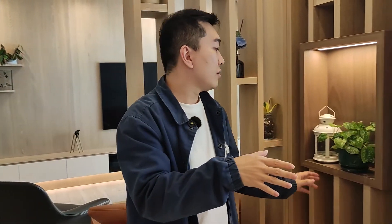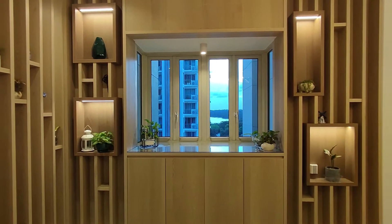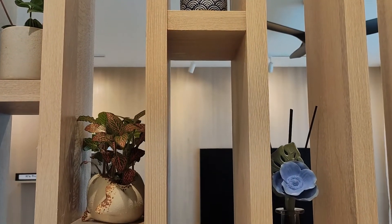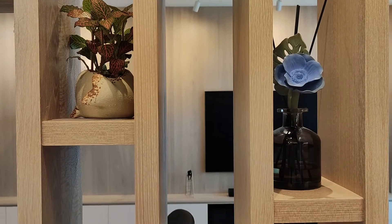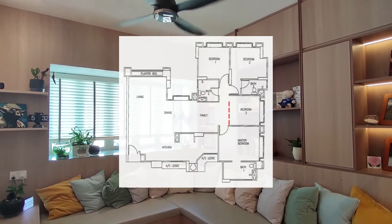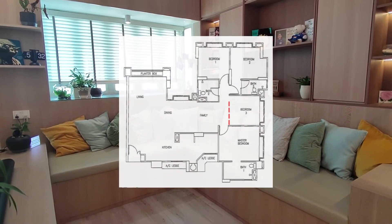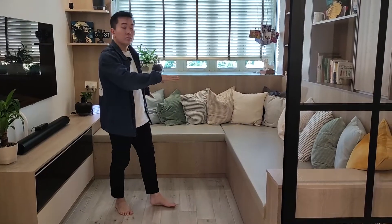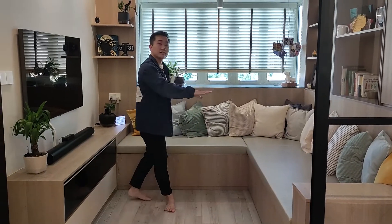We have actually created a feature over here at the dining area which allows our client to house most of their dry goods. And not only that, it also acts as a divider between the living and the dining. We hacked down one of the walls for this bedroom to allow more natural light coming in and shine towards the dining area. We have also created a lounge area over here to give more storage spaces and to allow our clients to host more guests.